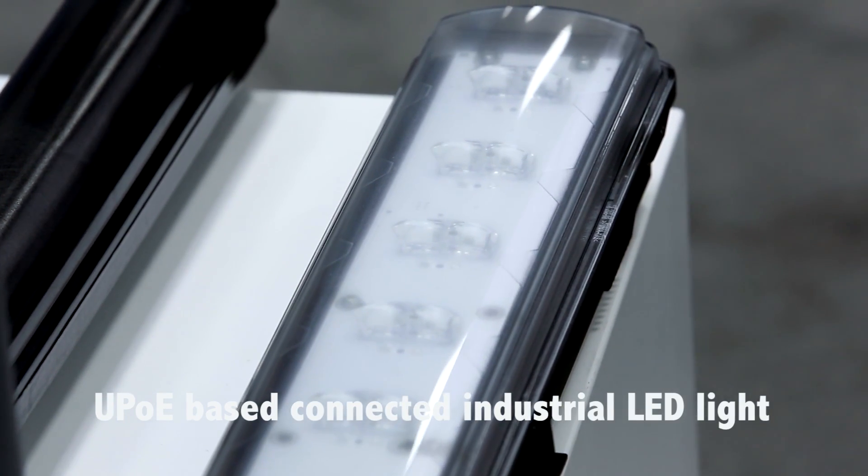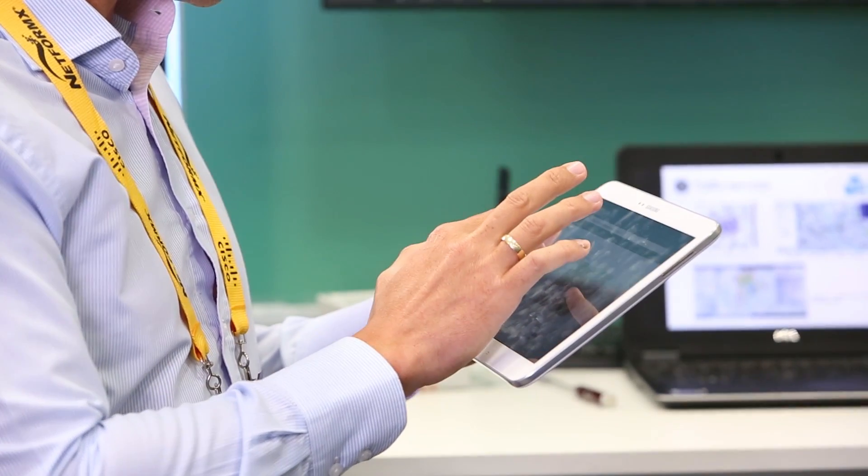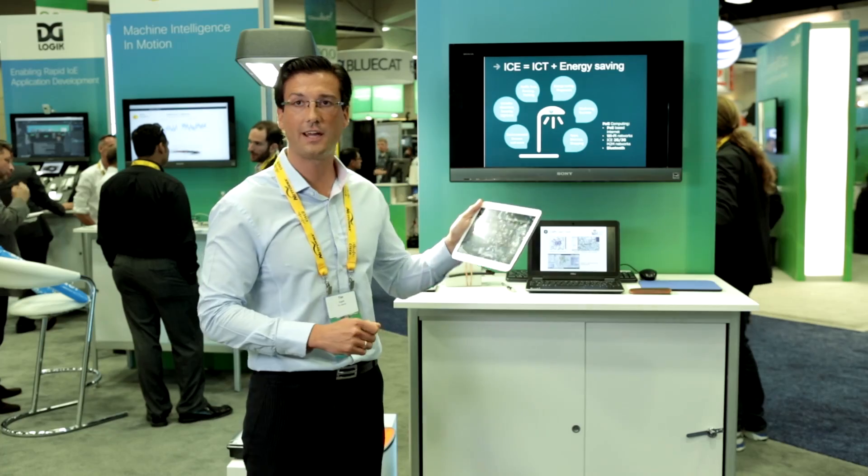One application is the smart lighting user interface. It's map-based and very easy to handle. It needs only a fingertip to dim the light.